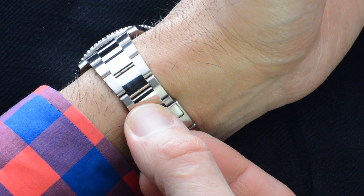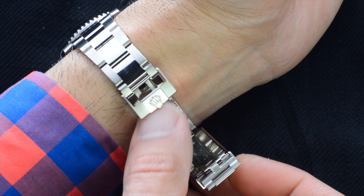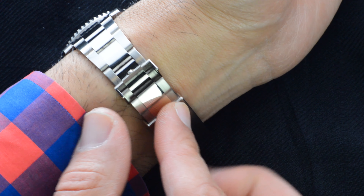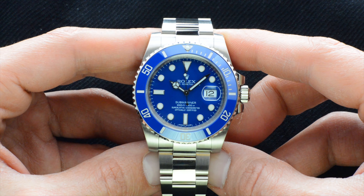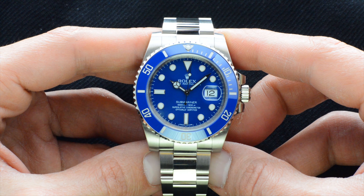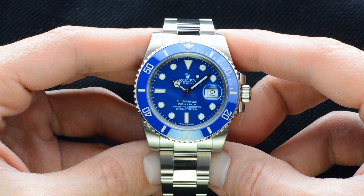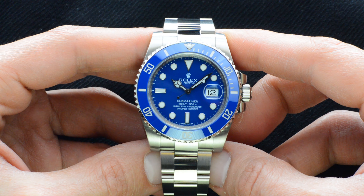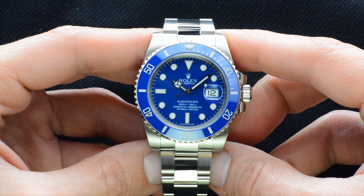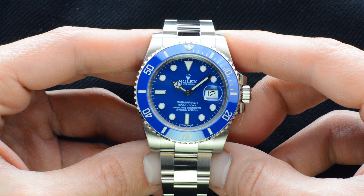The watch comes with the standard Glidelock clasp, which adds to the sportiness of the watch. From a specifications standpoint, you have a complete sports watch made in 18-karat white gold, and then there's that blue — once you see it, you can't unsee it. You could argue that no one needs a diving watch made of white gold and that it should always be stainless steel if you actually want to dive.